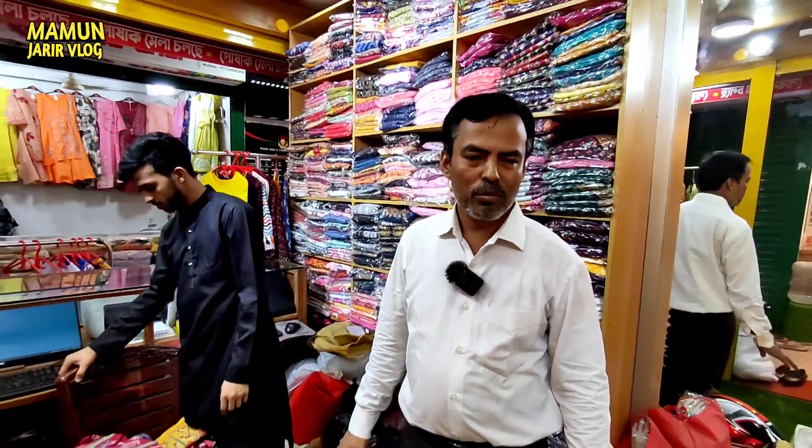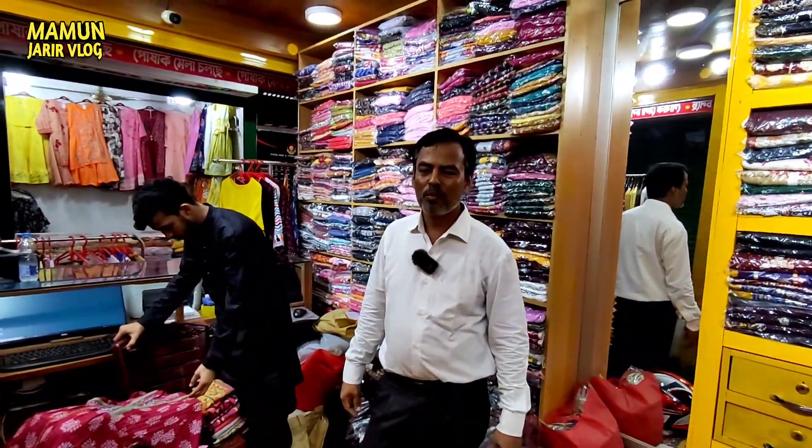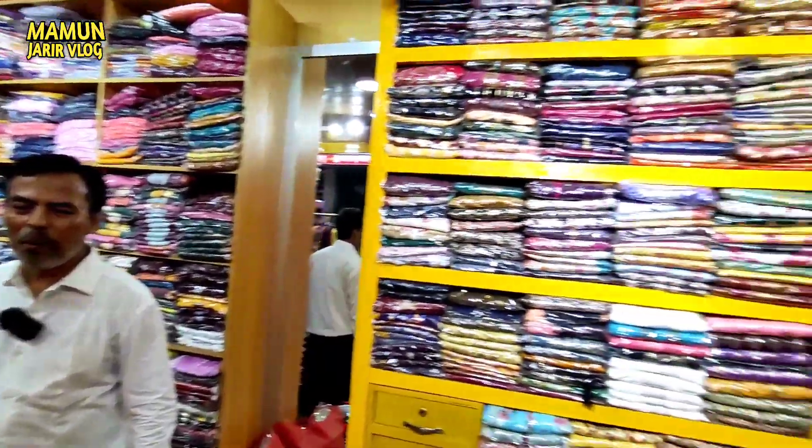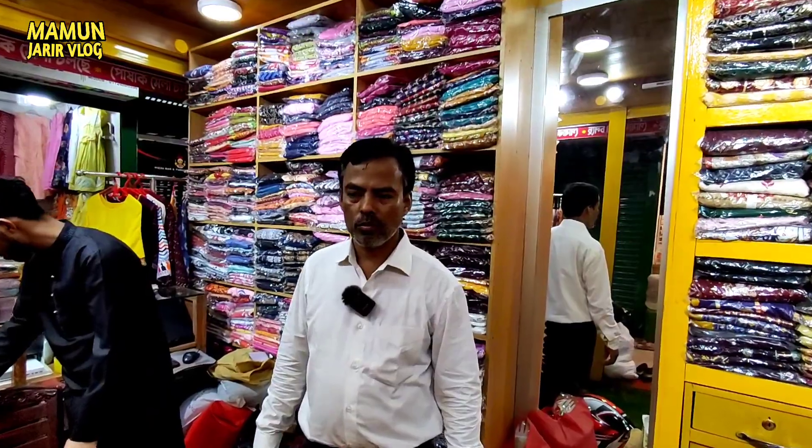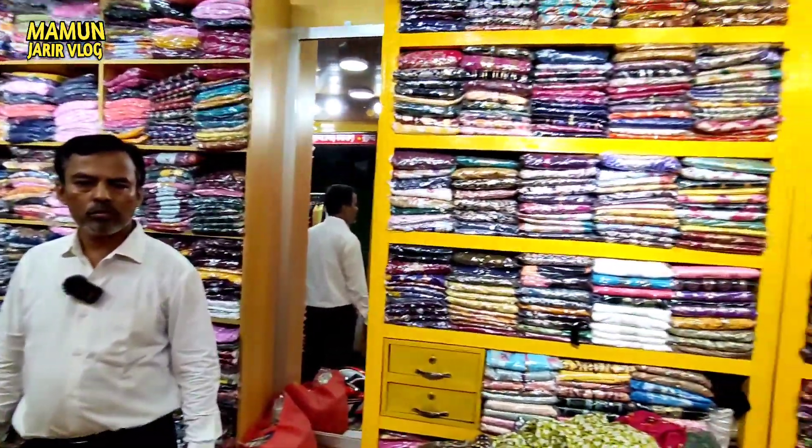Assalamualaikum. How are you? Alaikum Salam. Thank you very much, I am very welcome. I am very happy to give this opportunity. I am very happy to give this product a little bit — it was very small, but we've got a lot of useful products.